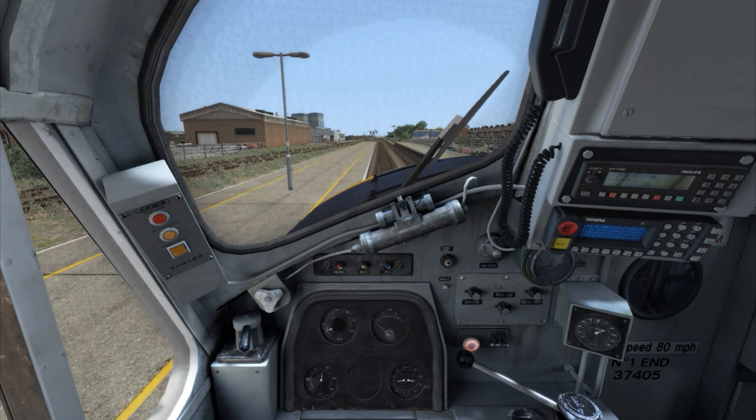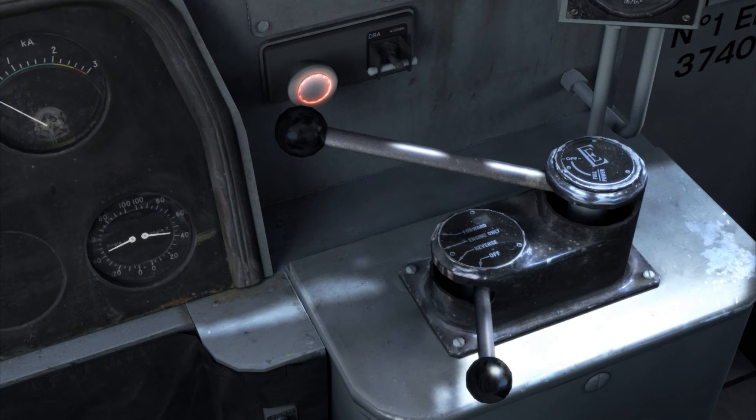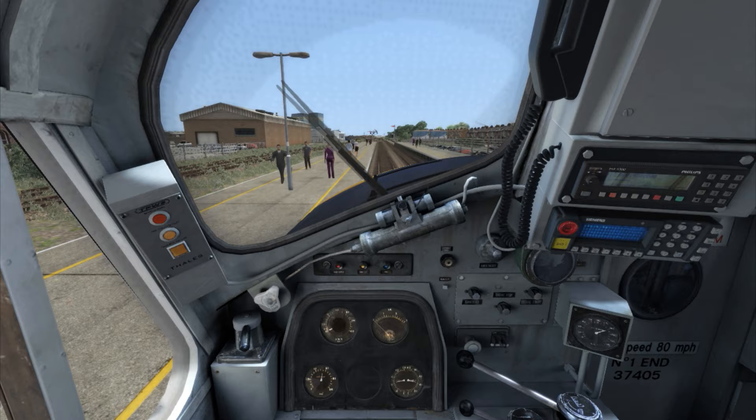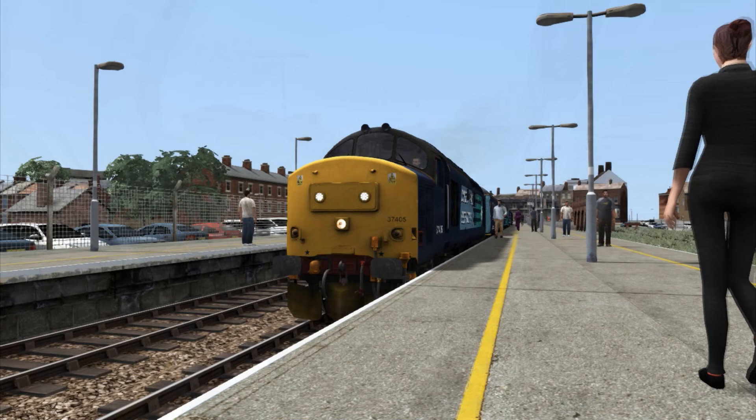Internally, the cab has been re-textured, along with the additional GSMR, TPWS and DRA fittings. Note that this was made well before a GSMR script became available. However, the driver reminder appliance does actively function. The reverser also features an additional fourth step, that being the off position. Further features include working wipers, a two-tone horn and instrument lighting.